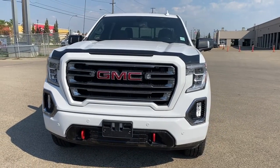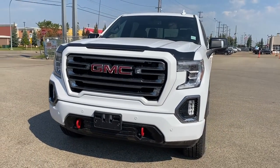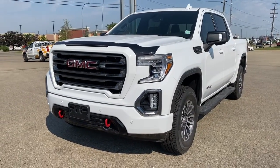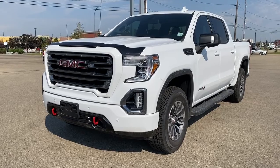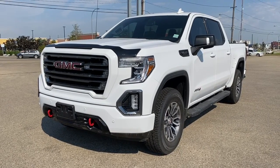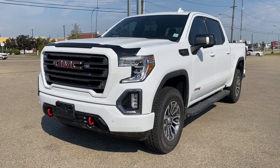It's a great day at Wolf GMC Buick. We're located on the corner of 184th Street and Stony Plain Road in Edmonton, Alberta, Canada. Today we're looking at the 2020 GMC Sierra 1500 AT4.